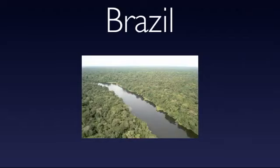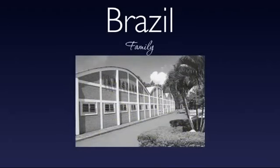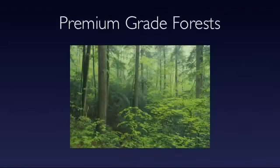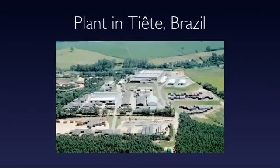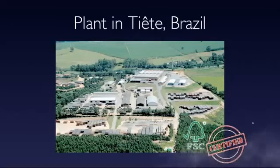In this parquet, we're fortunate. Our family has been working with these species since the late 1800s, so we really have a lot of expertise in working with these products. All of our flooring comes from premium grade, well-managed forests, and our main plant in Tieta, Brazil is FSC certified. You get that certification by a third party verifying that you practice these sustainable manufacturing procedures.